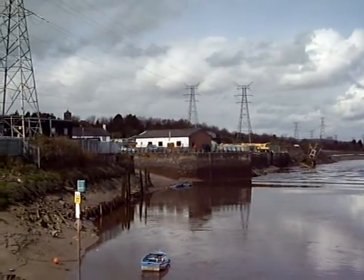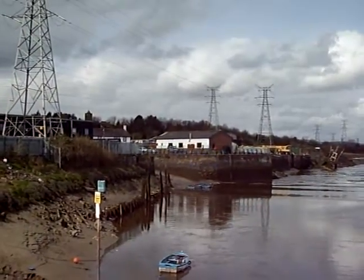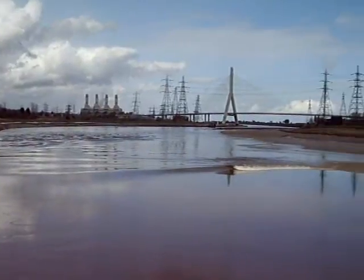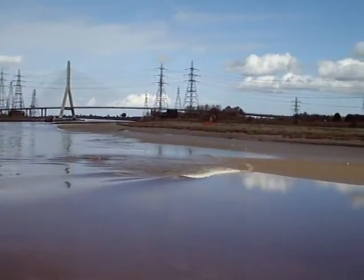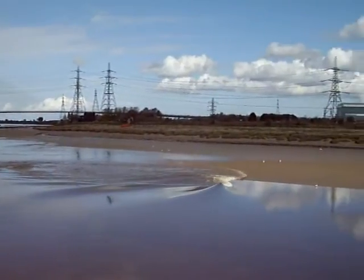Look at the effect on the boats there. Now this is the right sort of effect — this is what you call a green wave and then it's breaking over there. It's quite something isn't it? It really is. And look at the effect behind it.